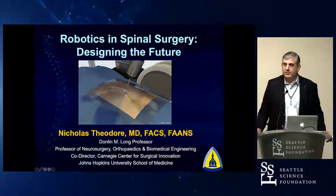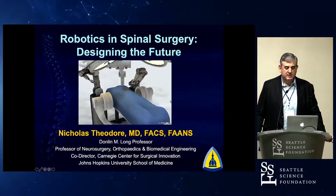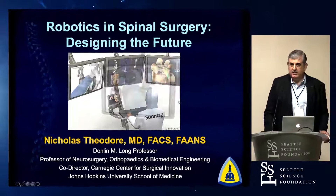Good morning everybody. I'd like to thank Shea and Jens and everybody here at Seattle Science Foundation for the opportunity to come and address you this morning. I'm going to talk about something I've been working on for the past 20 years, which is the development of a robotic system for spinal surgery.